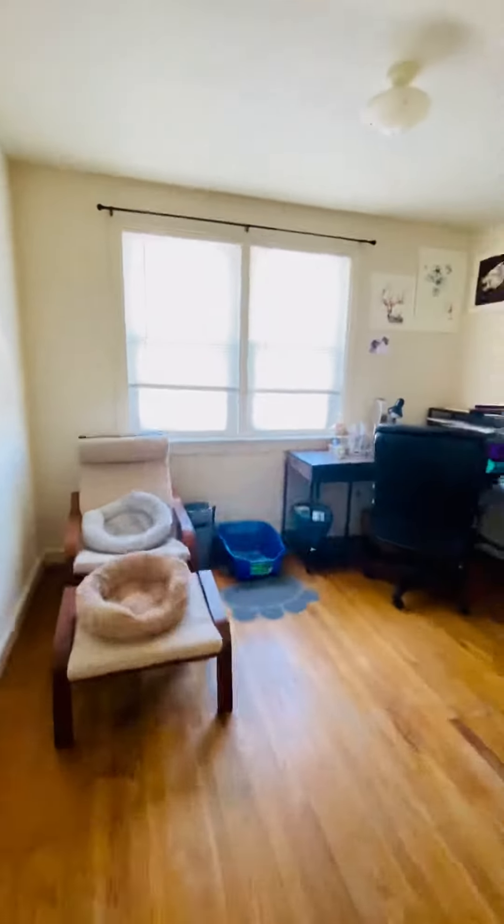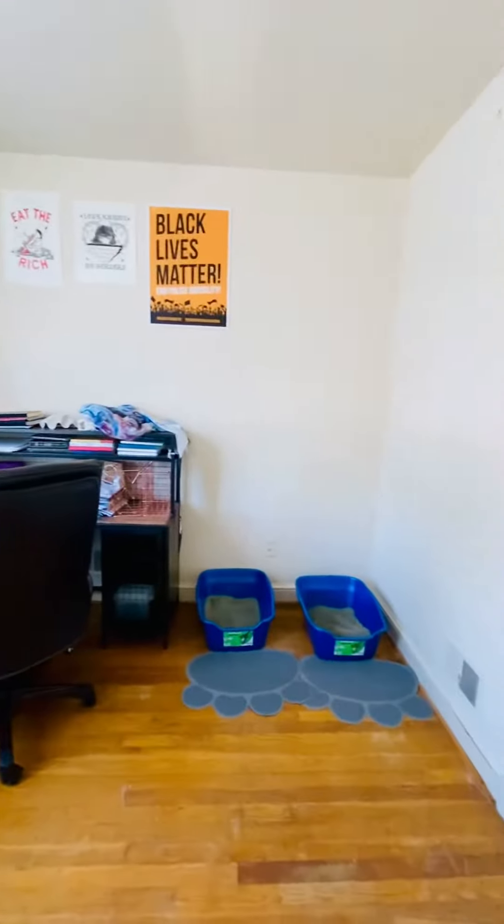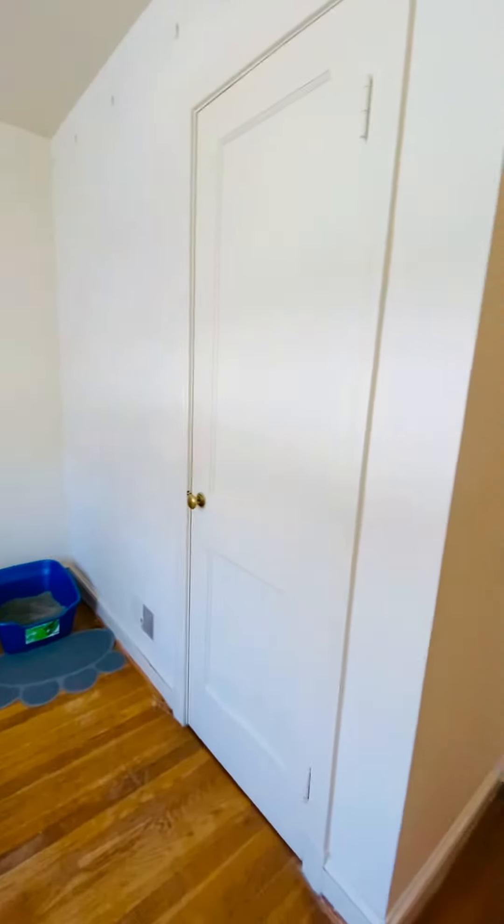You have the first bedroom here. It gets a lot of natural light. Your closet's there.